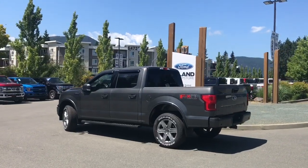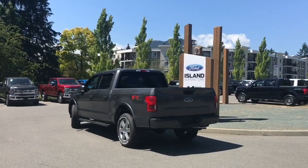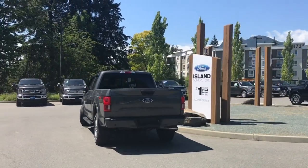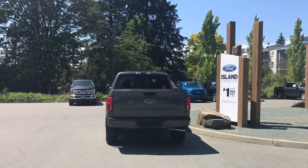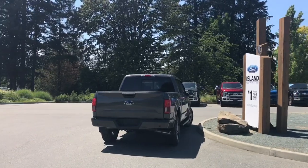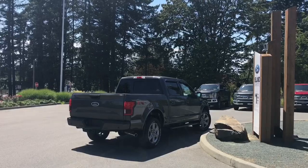It has an FX4 off-road package which includes skid plates, a trailer tow package which includes an integrated trailer brake controller, and the XLT sport package which includes the center console as well as the sport cloth interior. It's easy to get into this truck — just talk to our sales team. They'd be happy to take you out on a test drive, and you can book that online at islandford.ca.